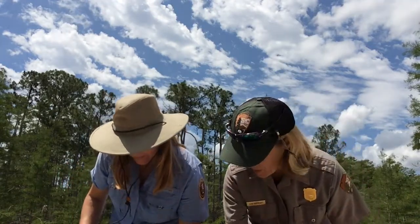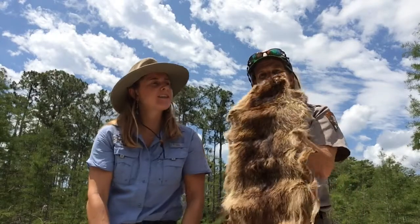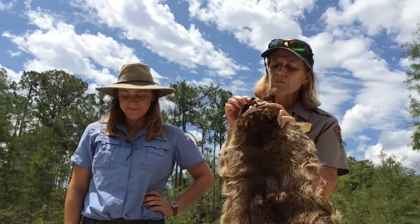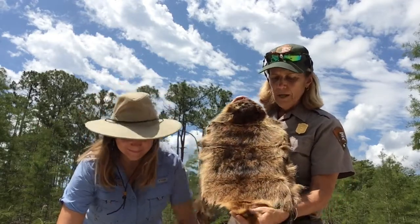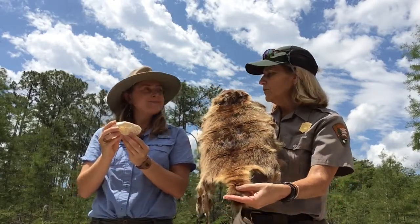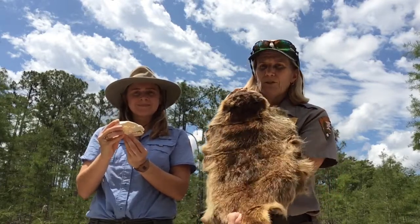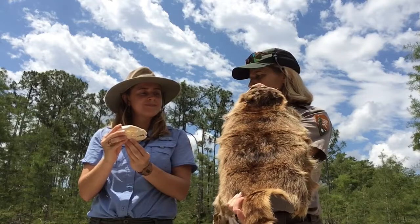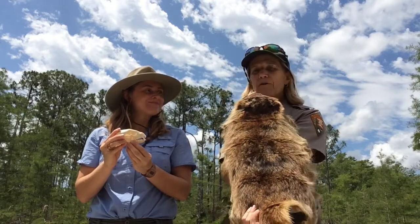Our next mammal is a little bit bigger than the first two, and it's probably one you're all familiar with. It looks like it has a black mask across its face — that's a good clue. Its tail has stripes across it, another good clue. And we might find this one getting into our trash cans too, so we want to keep our food and garbage tightened up so these guys don't get attracted to it. It is a raccoon, one of our most common mammals.